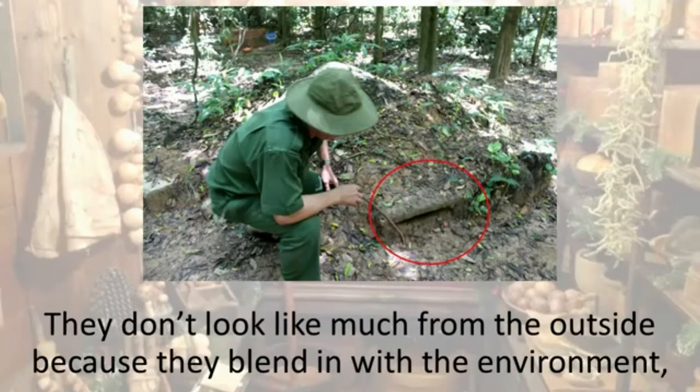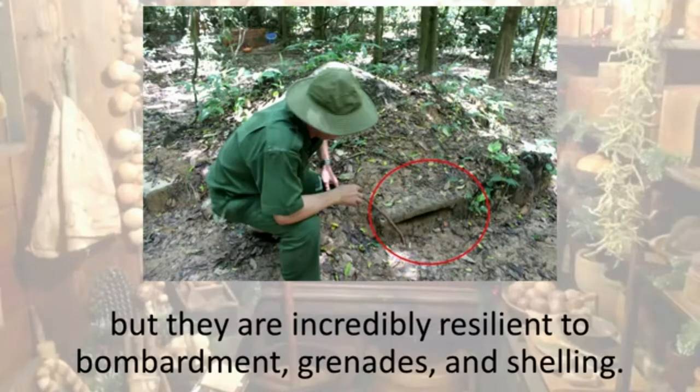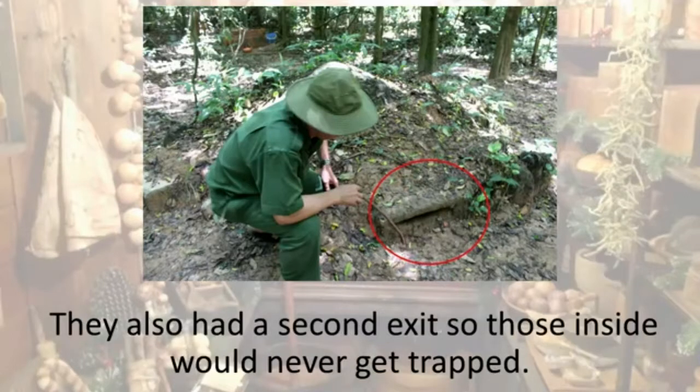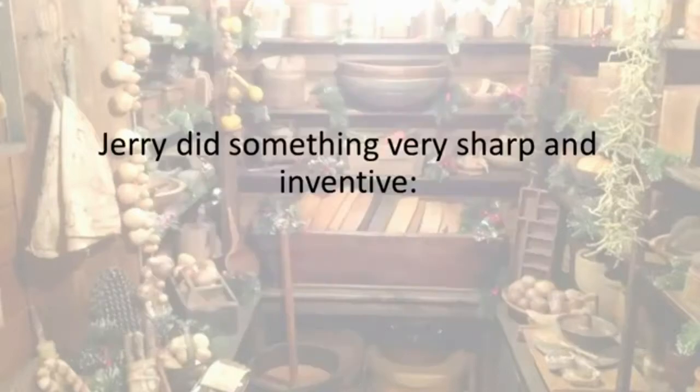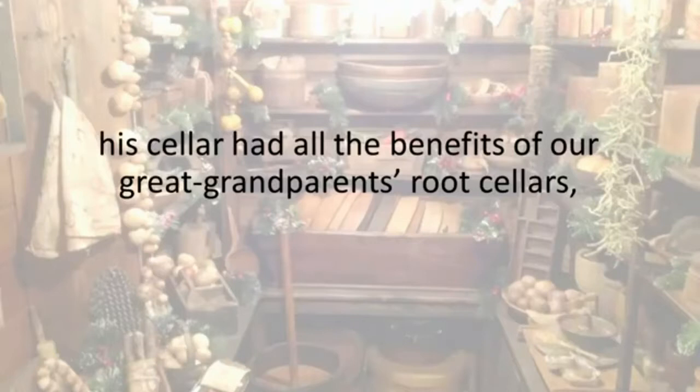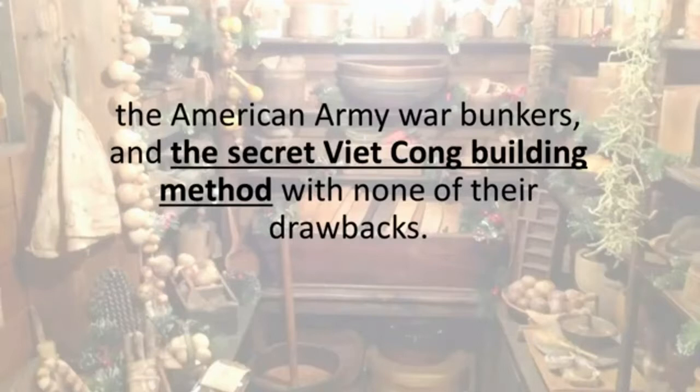Those bunkers don't look like much from the outside because they blend in with the environment, but they are incredibly resilient to bombardment, grenades, and shelling. They also had a second exit so those inside would never get trapped. However, they didn't use good enough materials for these to last more than a few short years. Jerry did something very sharp and inventive — his cellar had all the benefits of great-grandparents' root cellars, the American army war bunkers, and the secret Viet Cong building method, with none of their drawbacks.